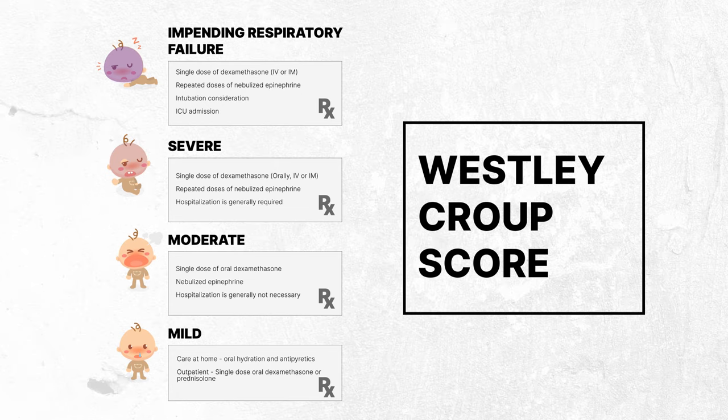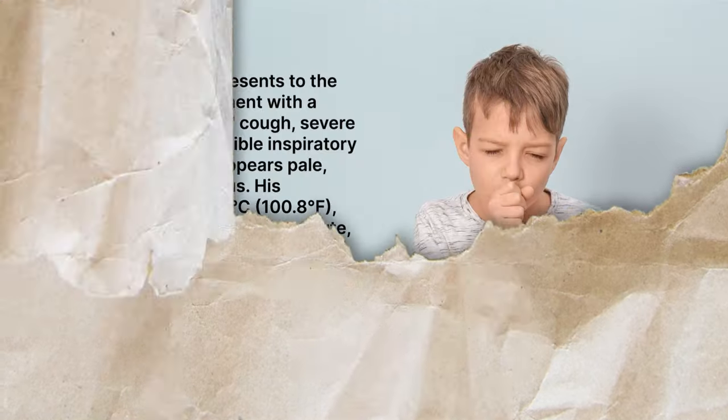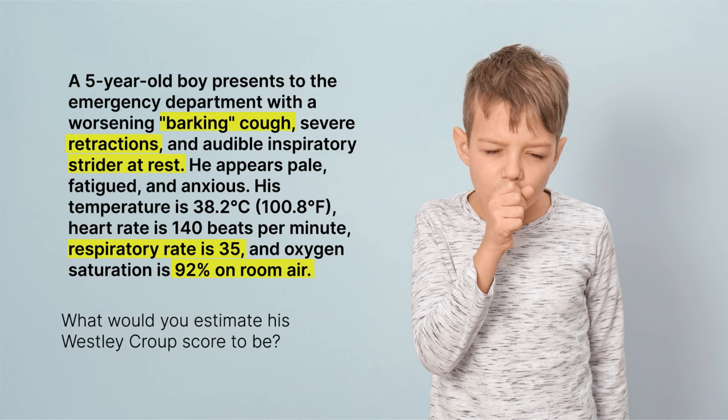Before we wrap up, let's see how well you've understood this topic with a quick clinical example. A five-year-old boy presents to the emergency department with a worsening barking cough, severe retractions, and audible stridor at rest. He appears pale, fatigued, and anxious. His temperature is 38.2 degrees Celsius, heart rate is 140 beats per minute, respiratory rate is 35, and oxygen saturation is 92% on room air. Given these signs and symptoms, what would you estimate his Wesley Croup Score to be? Go ahead and leave your answers or opinions in the comments below.